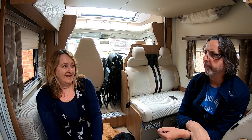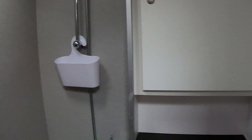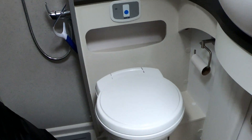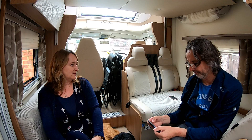The bathroom — what can I say? It's got a lovely shower, and a cassette loo as you would normally have in one of these motorhomes. I don't know what to say about the loo!